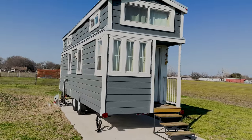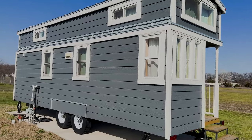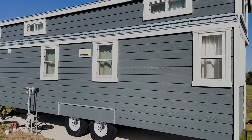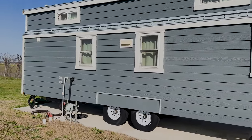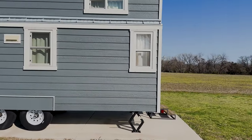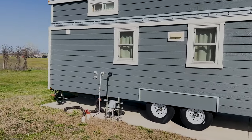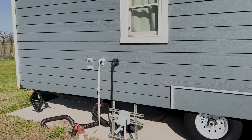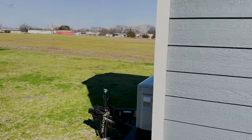Great little home, brand new — maybe been slept in three times. I acquired it with some property I bought from a couple. A little history behind it: they had bought this thing and were going to use it for a B&B, but they never did anything with it. I bought this with the land adjacent to my property.